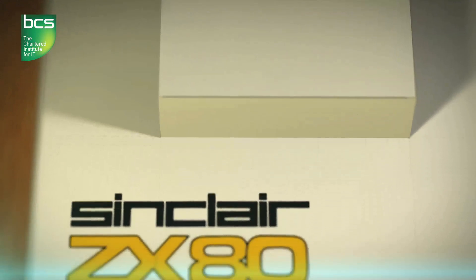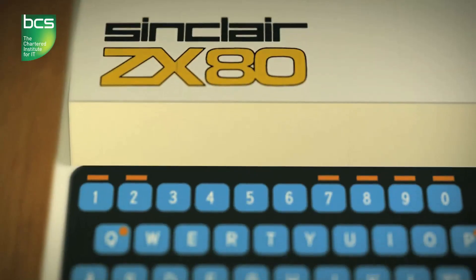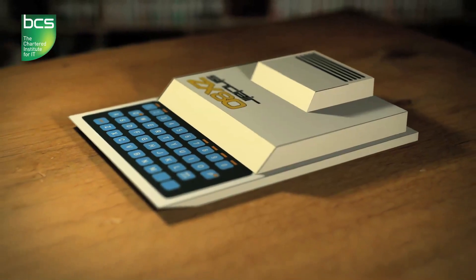Weighing in at 12 ounces, with one kilobyte of memory, a monochrome display and no sound, the ZX80 wasn't going to give Einstein a run for his money. But this little beauty proved a point. £20,000 were sold into a market that nine months earlier hadn't even existed.